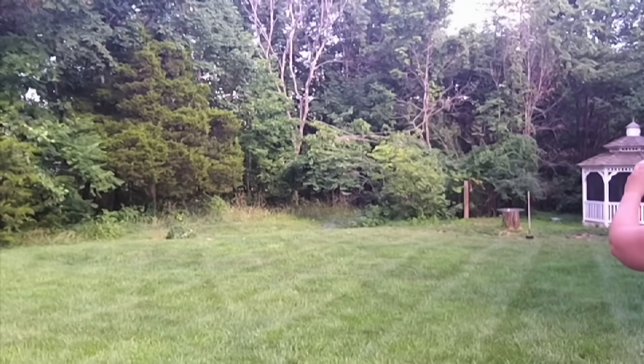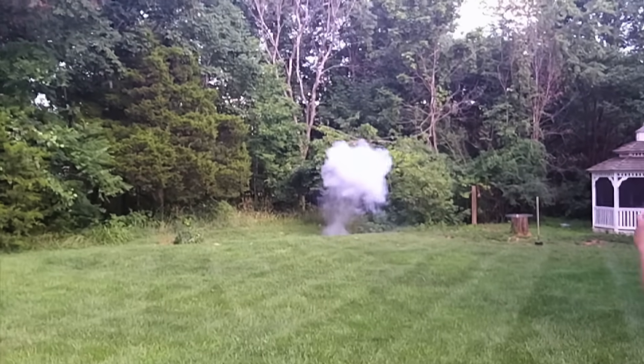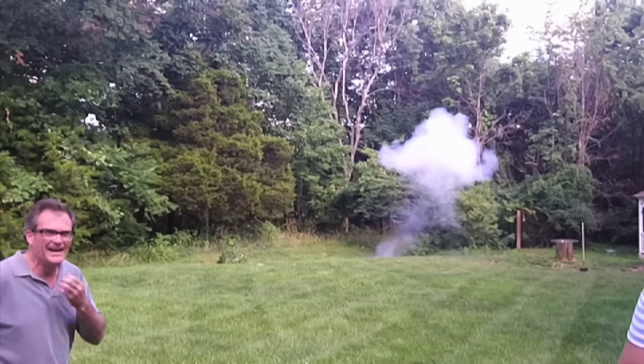Hey, Vsauce. Michael here, and today I'm in my apartment. But when I was in Kansas with family, my dad lit off what is known as a quarter stick. But don't worry, absolutely no children were around. The point is that today, we're going to talk about explosives.